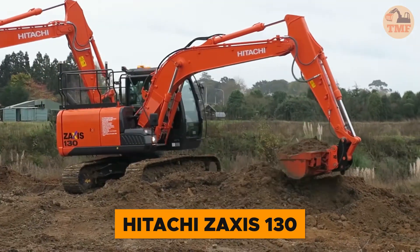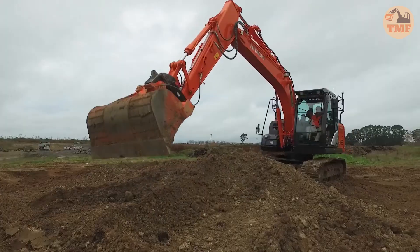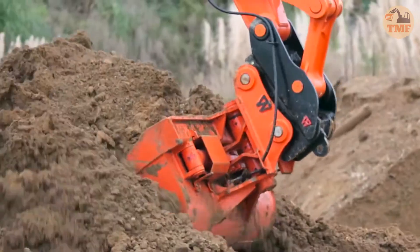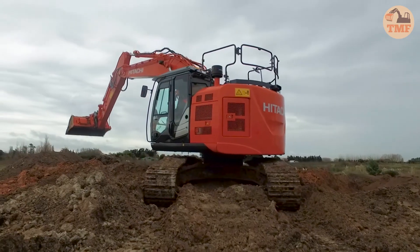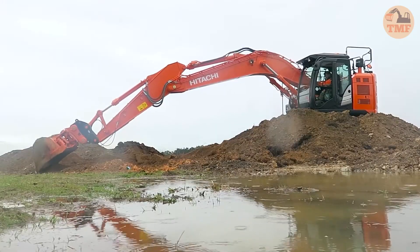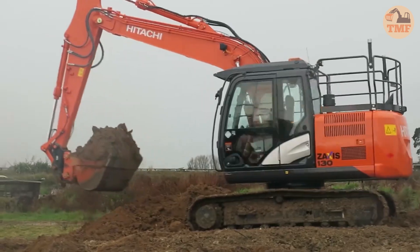The Hitachi Zaxis 130 Amphibious Excavator is built for challenging terrains, including swamps and bodies of water. Equipped with a floating undercarriage and a powerful 95-horsepower engine, it can dig to depths of up to 19.7 feet. This makes it ideal for tasks such as constructing water barriers, cleaning riverbeds, and laying communication lines in hard-to-reach areas. With exceptional versatility and reliability, it ensures precision and efficiency in even the most demanding environments.